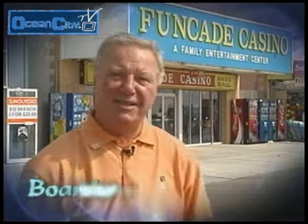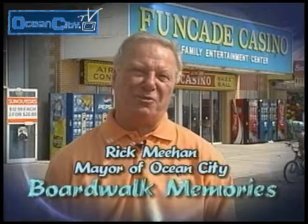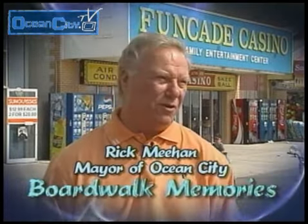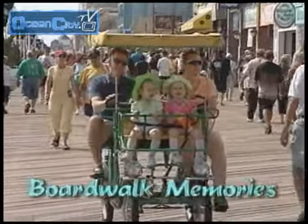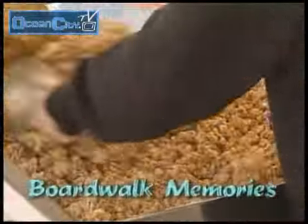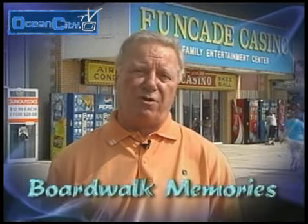I'm standing right here on the boardwalk at 9th Street, and behind me is the Fun Cade Casino — that's where I started working down here in Ocean City while I was in high school and college, back in the 60s, believe it or not. But things really haven't changed. Still ride your bike on the boardwalk, enjoy the foods, the smells, the excitement of just being with your family and going down the boardwalk in Ocean City. That's what it's all about.